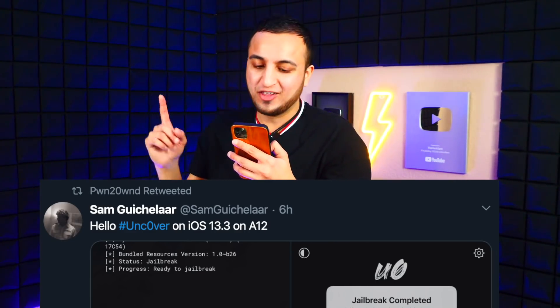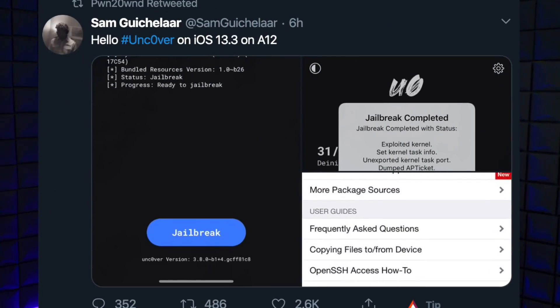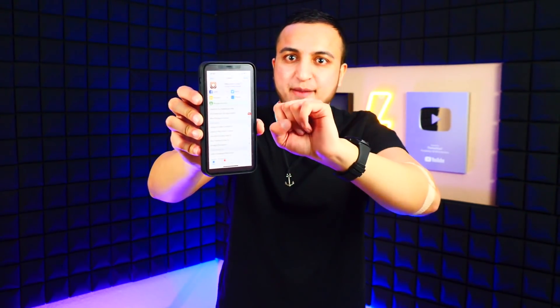Sam Gücklar tweeted: 'Hello #Unc0ver on iOS 13.3 on A12.' So it's not only working on A13 but also A12 devices — any device on iOS 13.3, this jailbreak will support. Even ra9 on Twitter tweeted: 'iPhone XR on iOS 13.3 with the latest Unc0ver — thanks to @PonteOwned.' So even the iPhone XR is jailbroken and working. In the screenshot, Cydia looks to be full screen, optimized for newer devices.